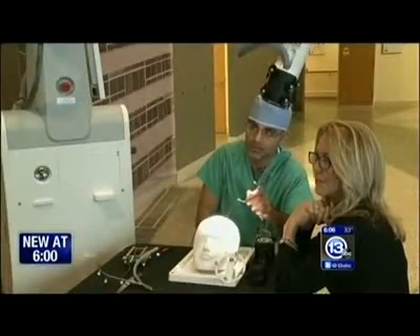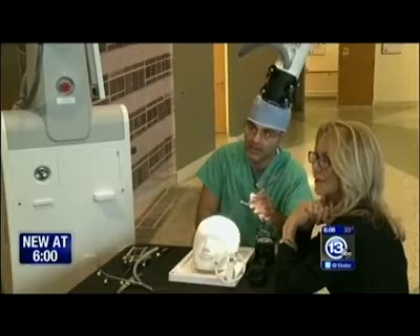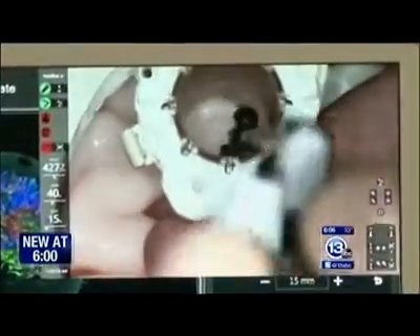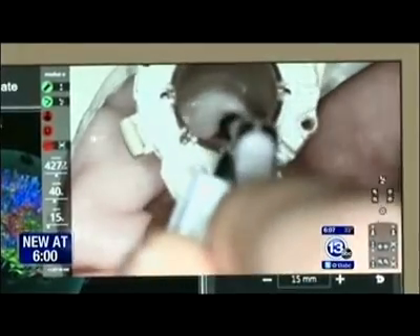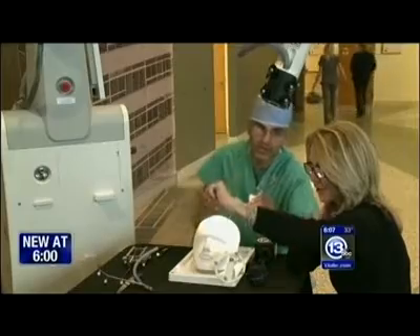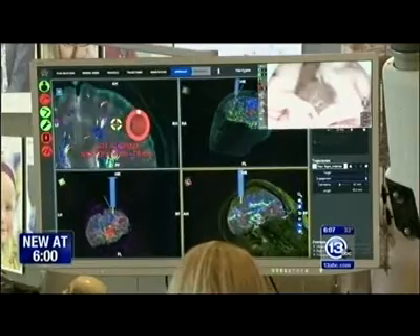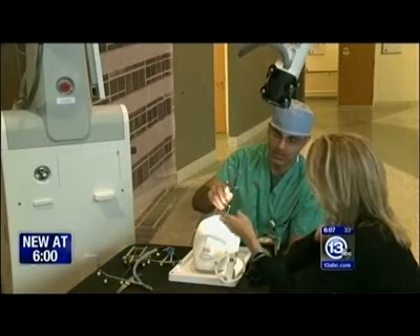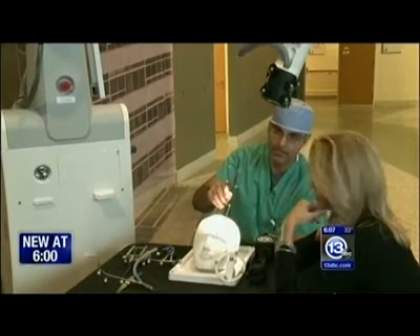You can actually see the probe moving around on the surface of the brain and take out tumors. When I'm on the tumor on the screen, it tells you exactly, virtually, where you are in relationship to all the nerves — without causing damage. It's easier and safer. So you're in there and you're able to just resect the whole tumor? Exactly.